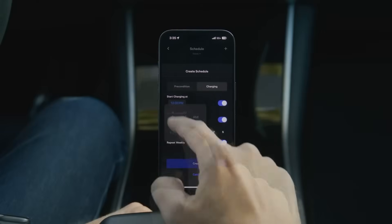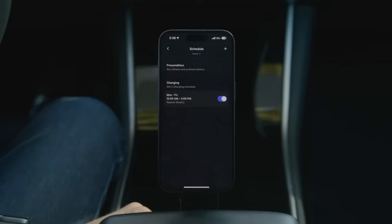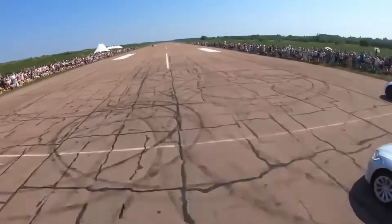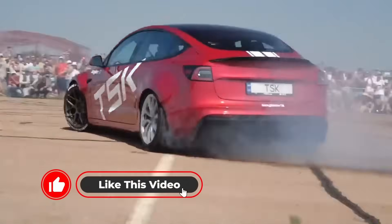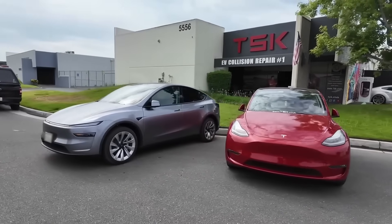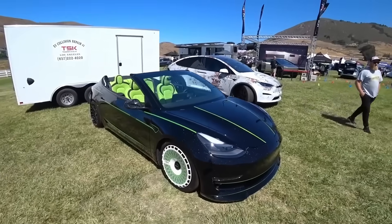But if you love waiting in line at charging stations, overspending, and planning your life around superchargers, this video is probably not for you. If you'd rather make your Tesla work for you, then stick around. If you enjoy our videos, please give them a like and consider subscribing — we regularly share useful and unique content, and the more feedback we get, the more motivated we are to keep creating.